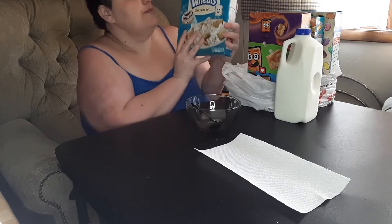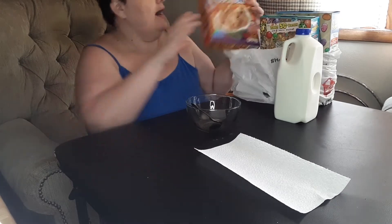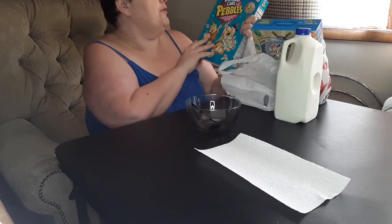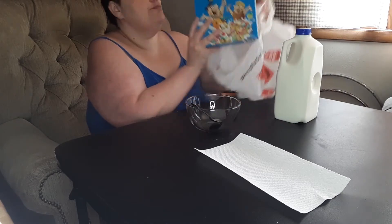I have the cinnamon roll frosted mini-wheats. I have the dulce de leche toast crunch. I have the birthday cake pebbles, and I have the marshmallow fruity pebbles.